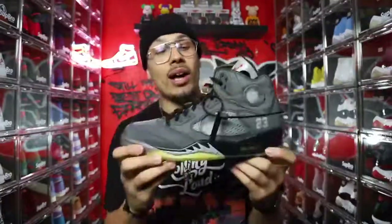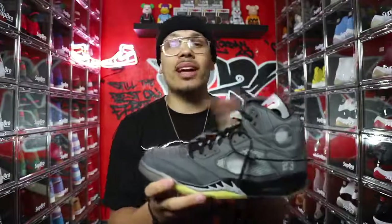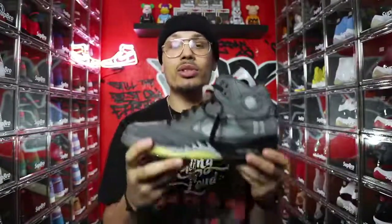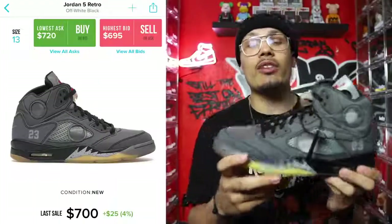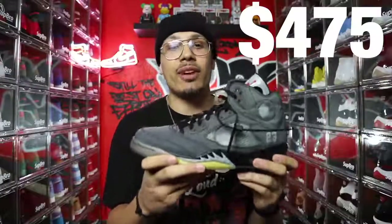Starting with sneaker number one: the Air Jordan 5 Off-White. These came out a couple months ago and people knew there was resale value. I personally got the shoe because I wanted it for my collection — I just didn't want to spend over retail. I got lucky and got it for retail. The retail was $225 and the current resale value for my size is roughly $700, leaving you a $475 profit if you were to sell today.